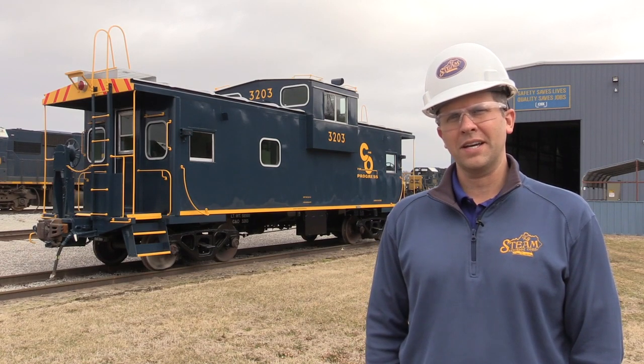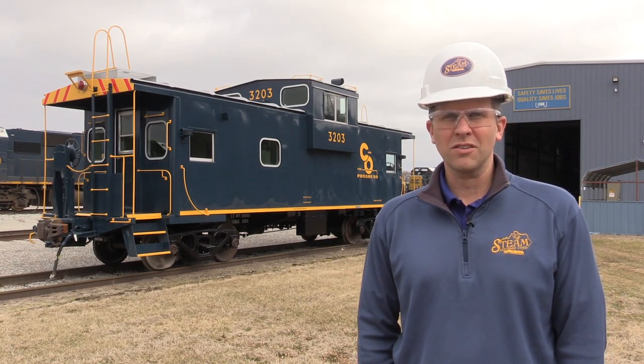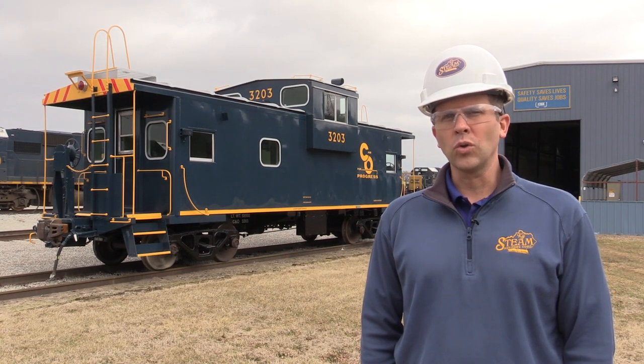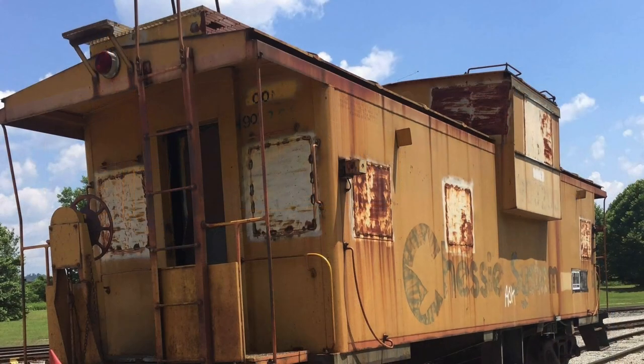They understand our mission of economic development through rail related activity. Our restoration project for a variety of pieces, the CNO 2716 being front and center, can only happen with the partnership and excellent support from a company like CSX.